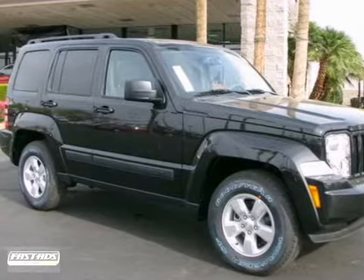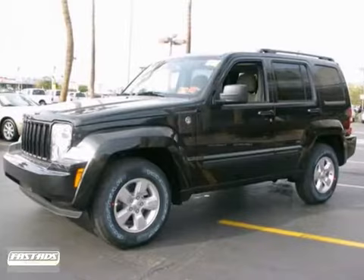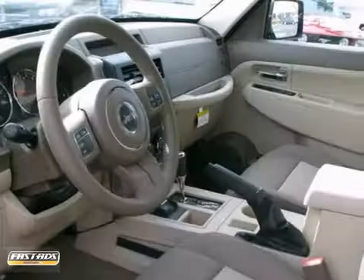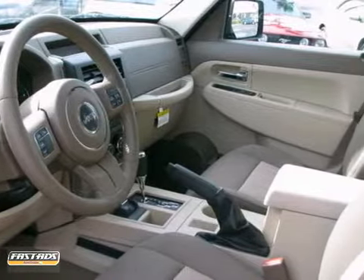Here's a 2012 Jeep Liberty! Enjoy this comfortable cabin with its spacious head and leg room. Ride in comfort with cruise control, air conditioning and power heated mirrors.